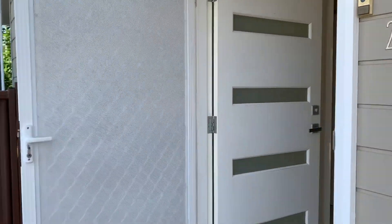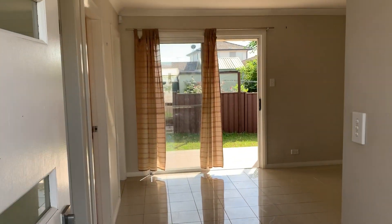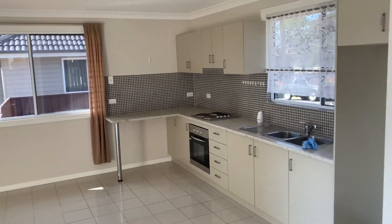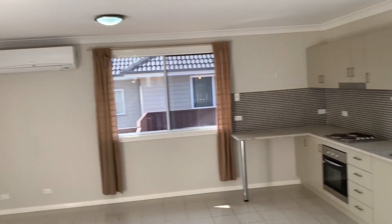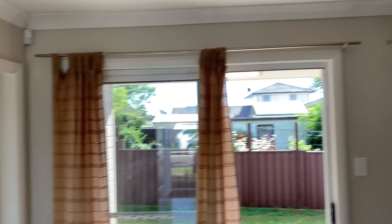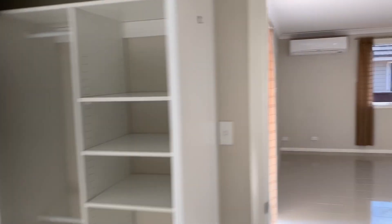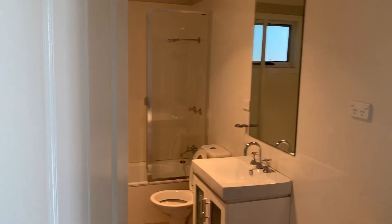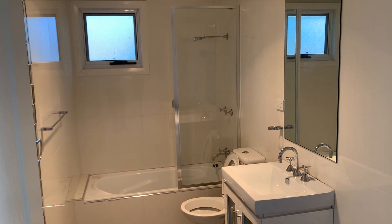There's also a garden shed out the back. This is the flat — modern kitchen, air conditioning, bedroom with built-in. They all have a built-in. Here's the bathroom in the flat.